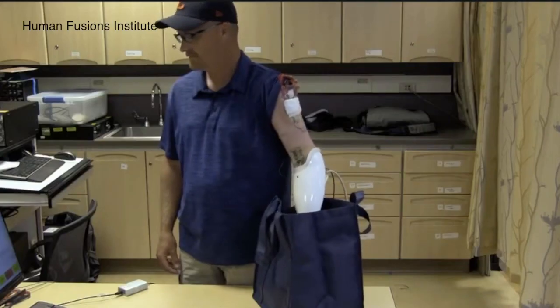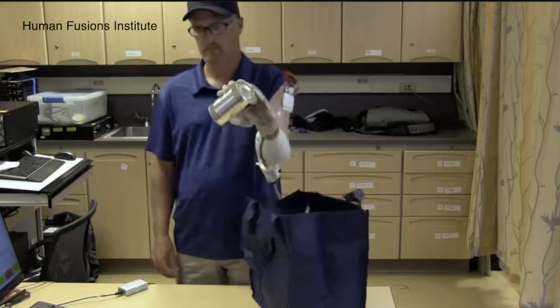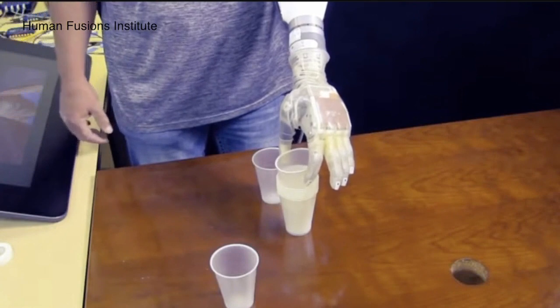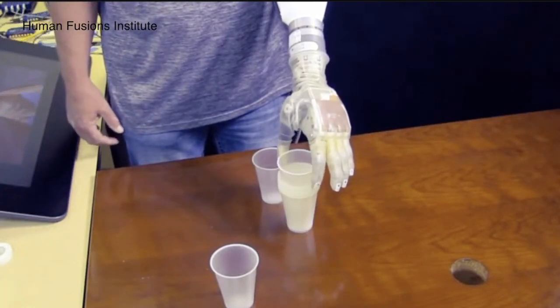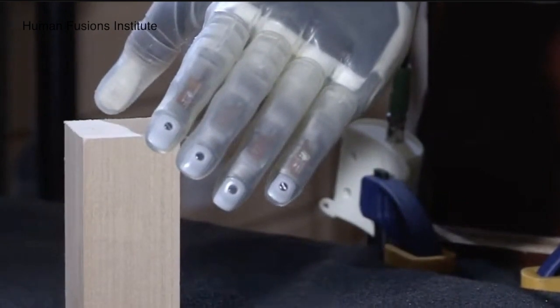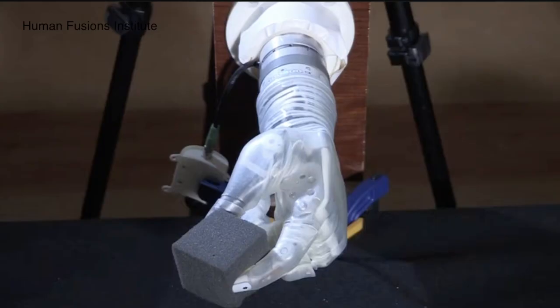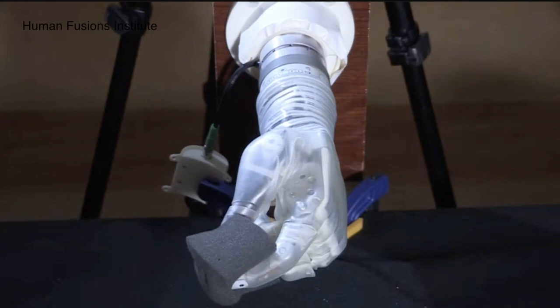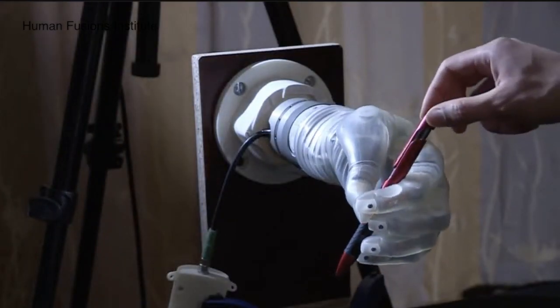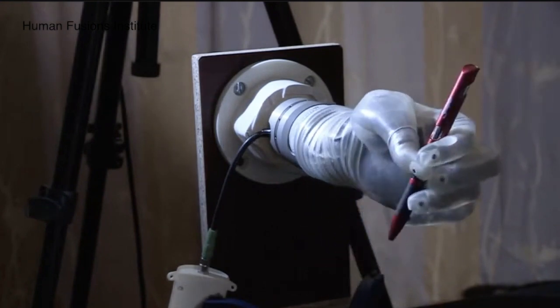Case Western's biomedical engineering professor Dustin Tyler is leading the team behind this incredible new technology. He explained it like this: We all have sensors in our fingers that carry information to our brains. The neuroreality program uses a ring to tap into those sensors to connect you to a robot and allow you to feel what the robot feels. We could actually put that hand anywhere in the world, and they'll still feel it like their hand.